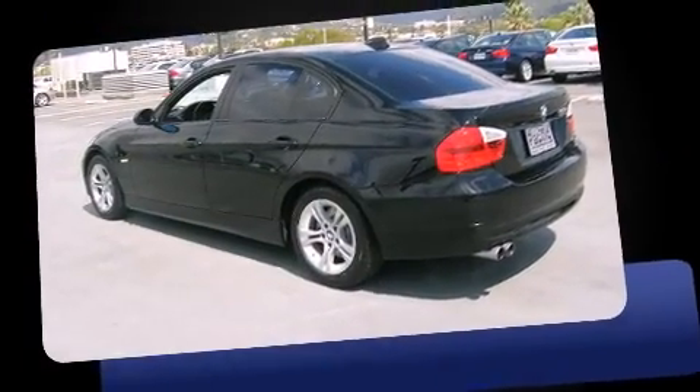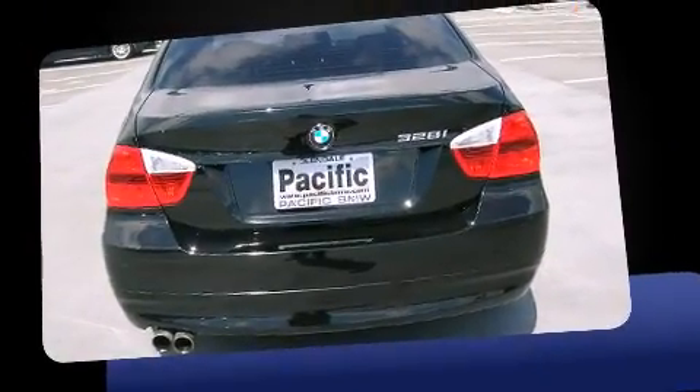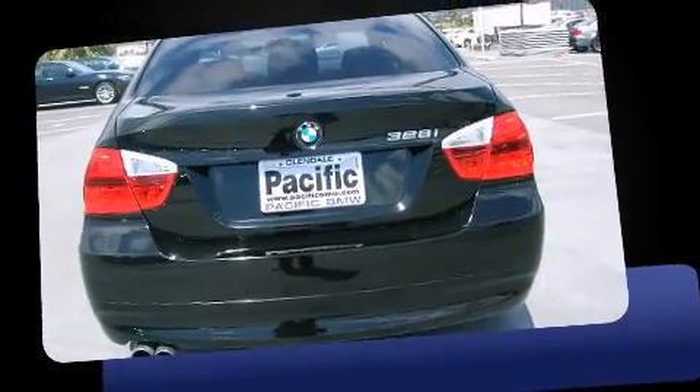Top features include front fog lights, front and rear cup holders, variably intermittent wipers, adjustable headrests in all seating positions, a trip computer, power moonroof, and remote keyless entry.